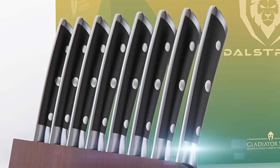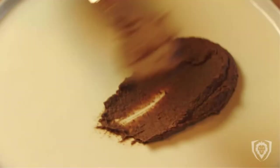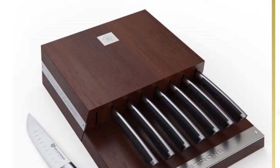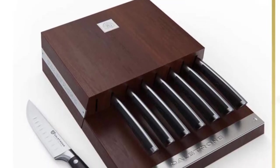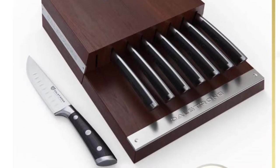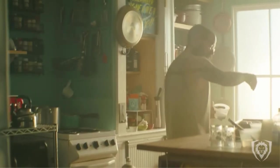Hand polished, the ergonomic handle shape is engineered for superior control, agility and comfort. Engineered to perfection at 56+ Rockwell hardness and hand polished to a satin finish. Carefully tapered for improved hardness, flexibility, and minimal slicing resistance. Experience the Dalstron difference.